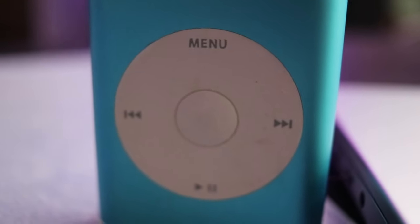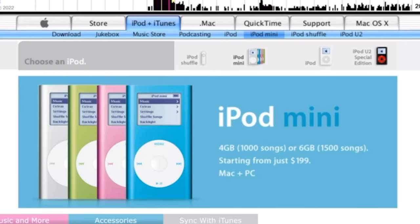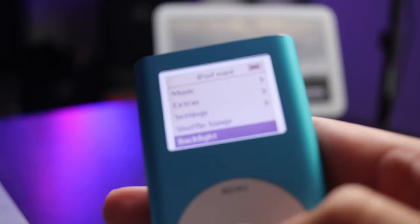In February of 2004, the iPod gained a new member of the family, the iPod Mini. This new, smaller iPod version brought the click wheel that we know today and several fun colors, such as this blue one I have here.